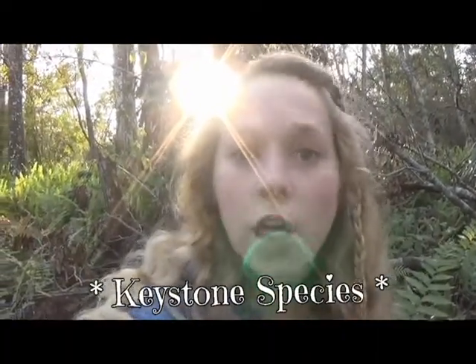My favorite thing about gopher tortoises is that they are not the only ones that use their burrows. Gopher tortoises share their home and all of its benefits with over 350 other species. Gopher tortoises are so amazing that they have been designated a keystone species — ones that other species largely depend on, and if they were removed from the environment, the ecosystem would change dramatically.